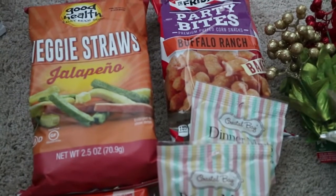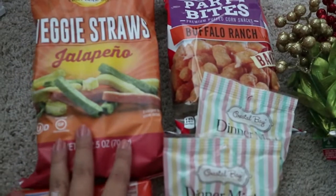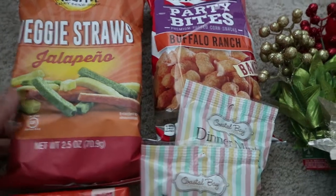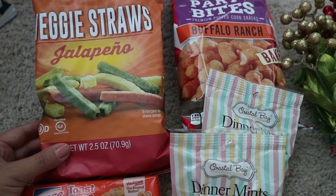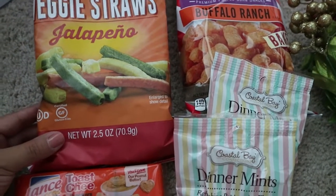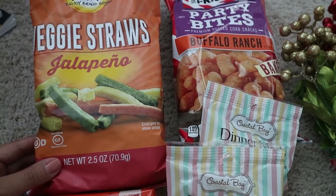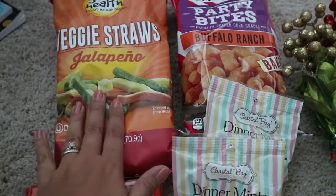Alright guys, for this haul I'm going to start off with the grocery items. First thing I got were these veggie straws in the jalapeño flavor — I've never tried them in this flavor so I really wanted to give them a shot. I'm not sure if my kids will eat them depending on whether they're more smoky or more spicy, since they're not really into anything too spicy. If not, I'll eat them!